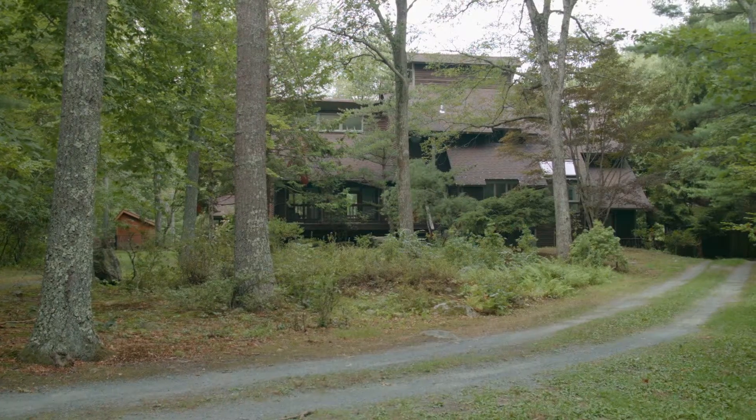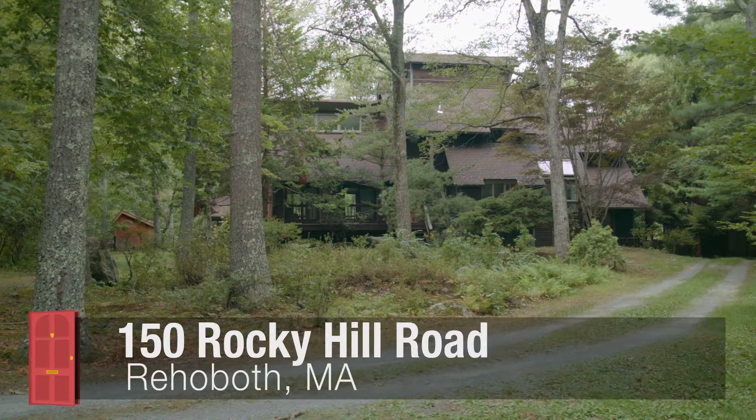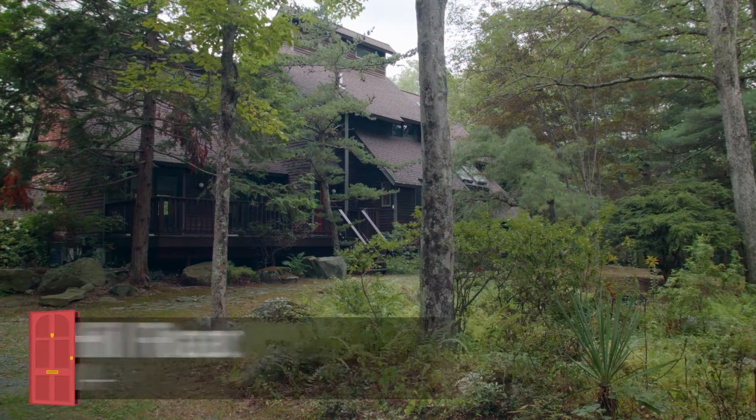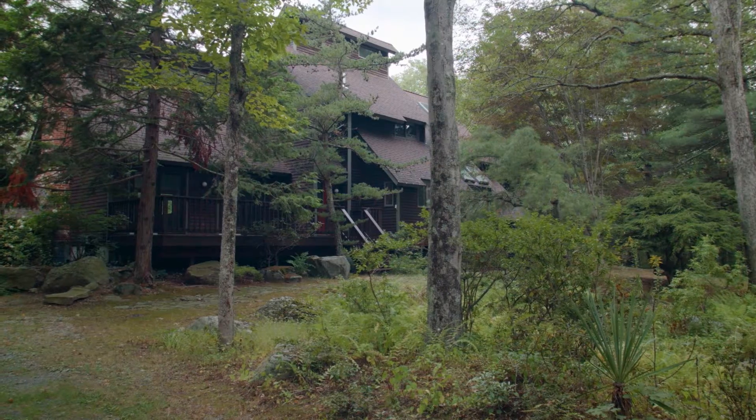Set back from the road on a secluded 11 acres of land, this custom contemporary style home affords retreat-like living with total privacy and peace.